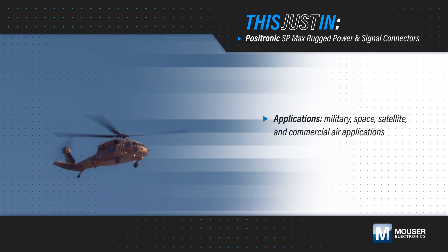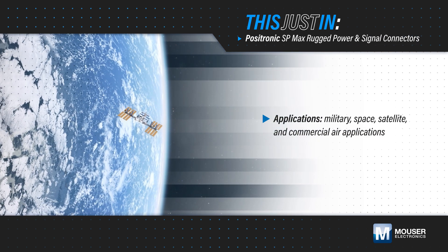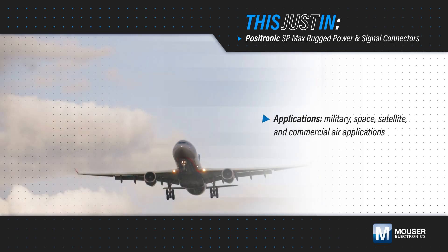Military, space, satellite, and commercial air applications are some of the most extreme environments and demand connectors that provide reliable performance in challenging conditions.